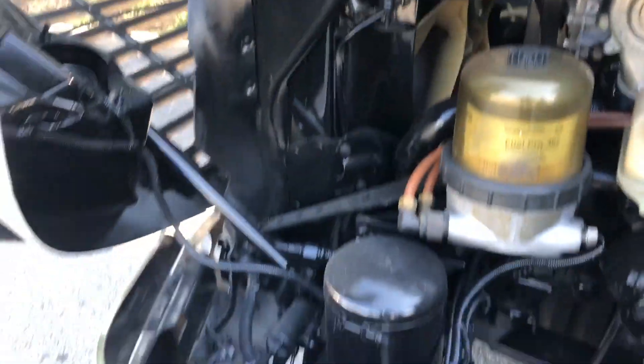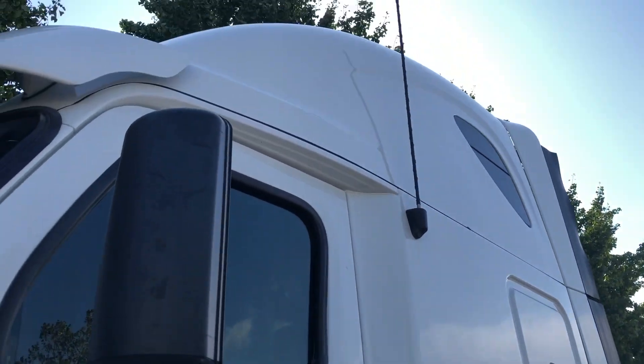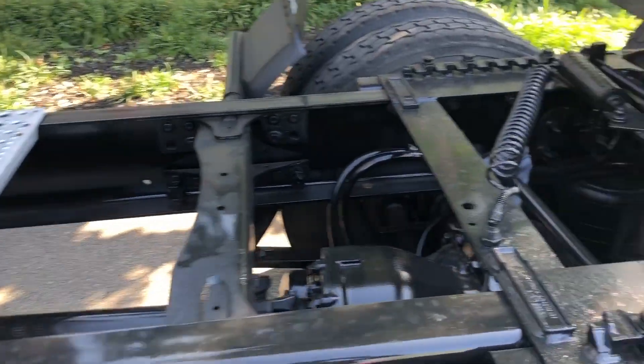This truck has been serviced. Everything is up to date with the first DOT. It's going to have the toolbox on the side with the big 120-gallon tanks, and it's going to have an Aeroslide fifth wheel.